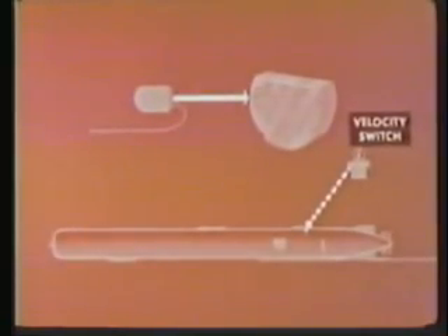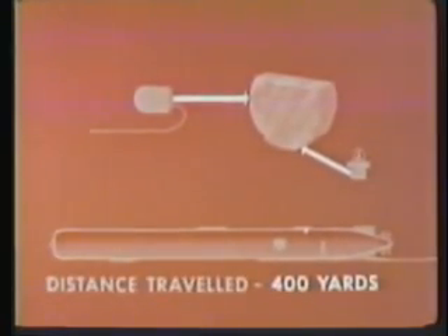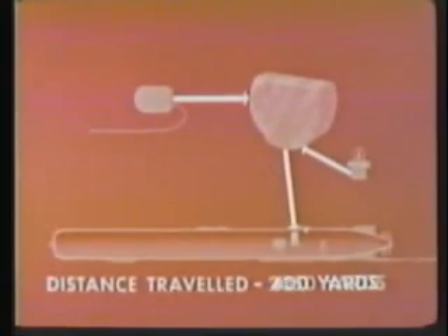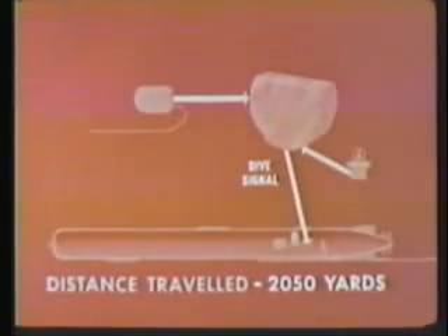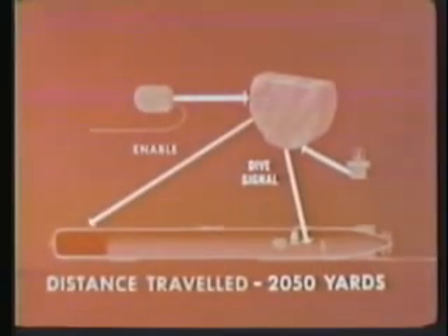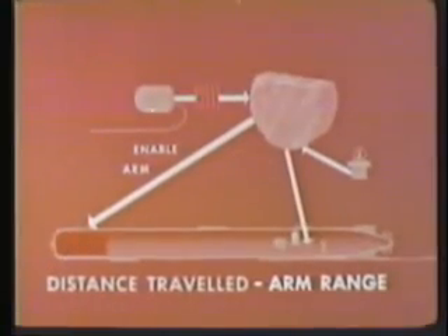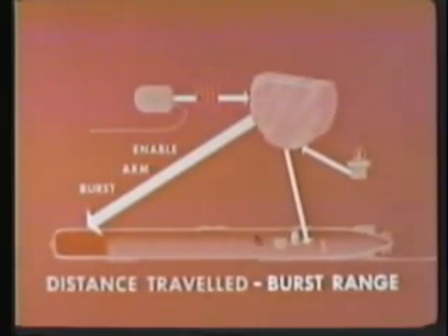The velocity switch is a safety device to prevent premature detonation of the warhead. At 400 yards, the integrator sends out a signal to activate the ACR circuit. This delay permits the torpedo to make a large angle turn while coming to initial course. At 2,050 yards, the integrator sends a signal to the depth control system to start the dive to final running depth and sends the enable signal to the warhead. 250 yards before burst, the integrator sends the arm signal to the warhead and disables the burst range change mechanism. At burst range, the integrator sends the burst signal to the warhead, initiating the nuclear explosion.